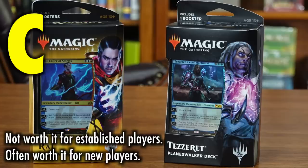Starting with Guilds of Ravnica, Planeswalker decks come with a unique code to receive that Planeswalker deck on Magic Arena, which is also a great and free system for learning to play. While Planeswalker decks are an acceptable first purchase for a brand new Magic player, they are far from a vital one. They can make a great gift for a younger player just getting into the game. Not worth it for established players, often worth it for new players. Grade C.